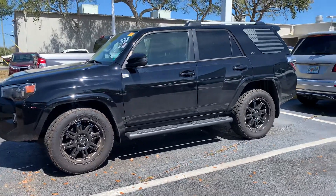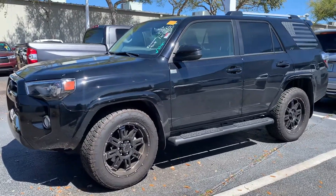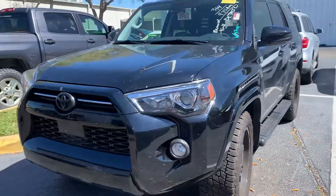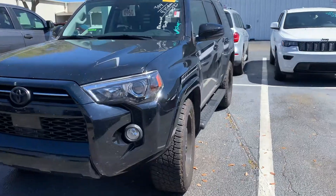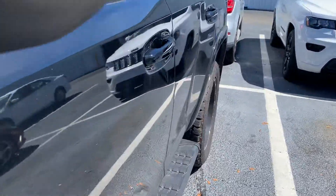Good afternoon, Mrs. Reyes. This is Sally over at Toyota of Melbourne. Joey let me know you were a little interested in this vehicle. It's a 2020 4Runner SR5 with the XP package.